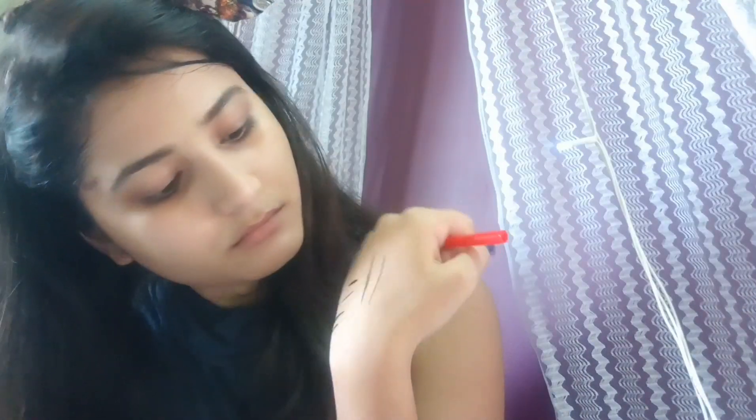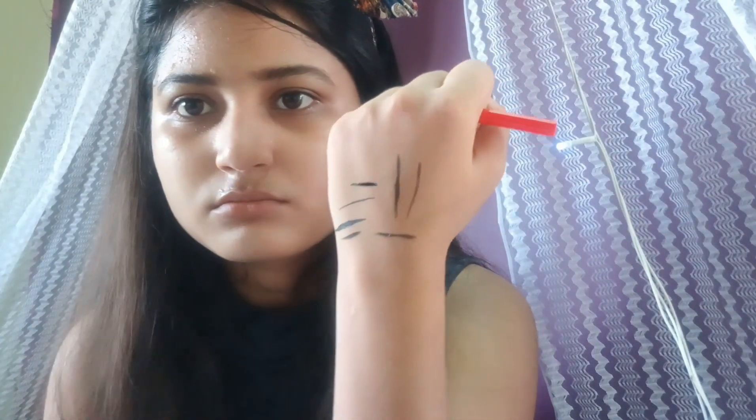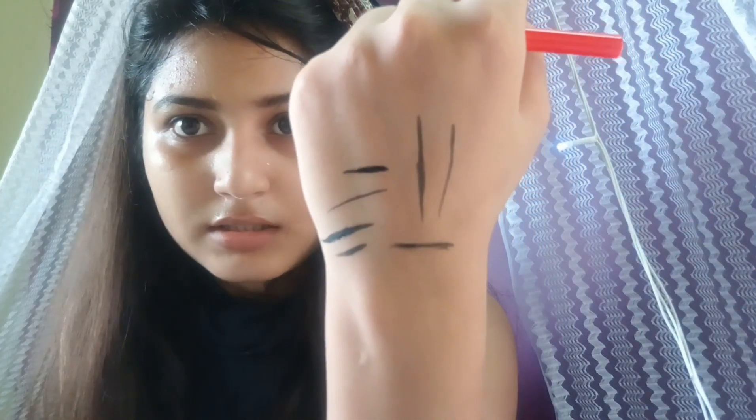Moving to the next product: this is the Faces Canada Magnetize Eyeliner. It claims 24-hour deep black finish, smudge and water resistance, fade-proof, and it is Vitamin E enriched. I had heard a lot about this product and wanted to try it. However, for me it's just okay — I can't see that dark or jet black a finish.